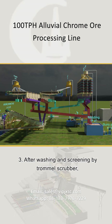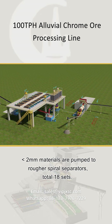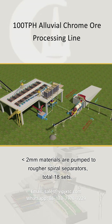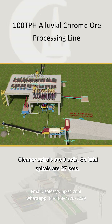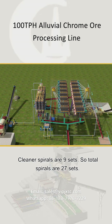3. After washing and screening by the trommel scrubber, less than 2 mm materials are pumped to rougher spiral separators — 18 sets total. The middlings of the rougher spirals are pumped to cleaner spirals for further separation to improve recovery rate. Cleaner spirals are 9 sets, so total spirals are 27 sets.